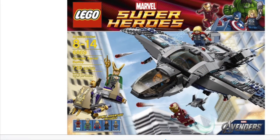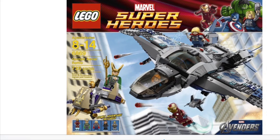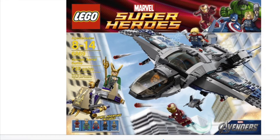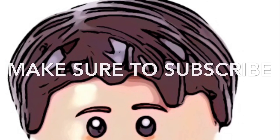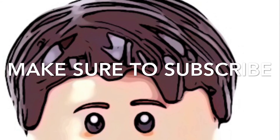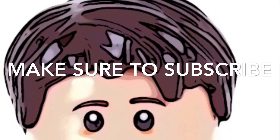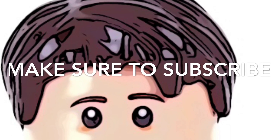And then this set, the Quinjet Aerial Battle, is accurate — the Quinjet does appear in the movie and it's a really cool build. The minifigures are all accurate. So yeah, the Avengers sets match up to the film really well. I hope you enjoyed this episode of Lego Set Accuracy.